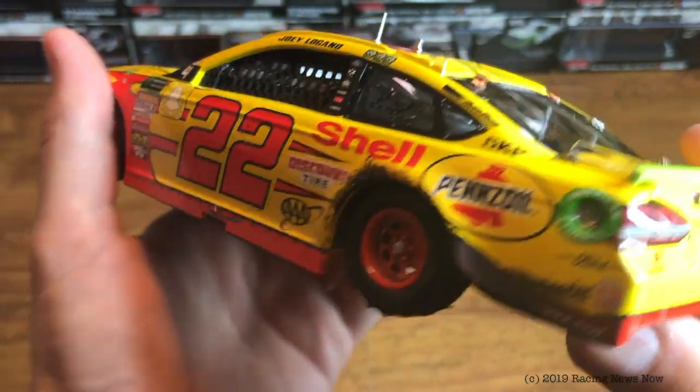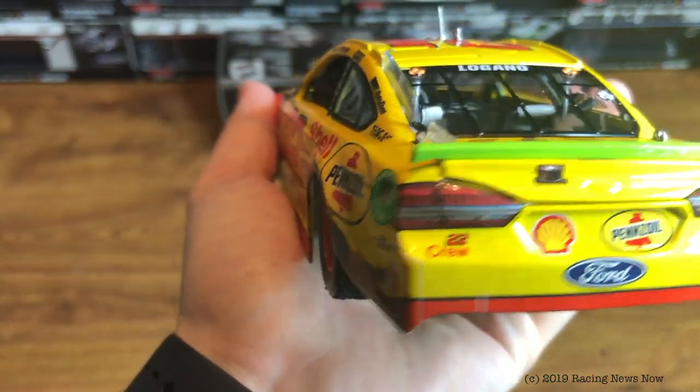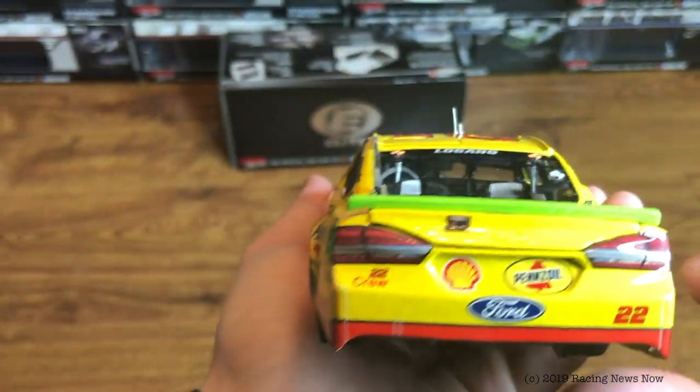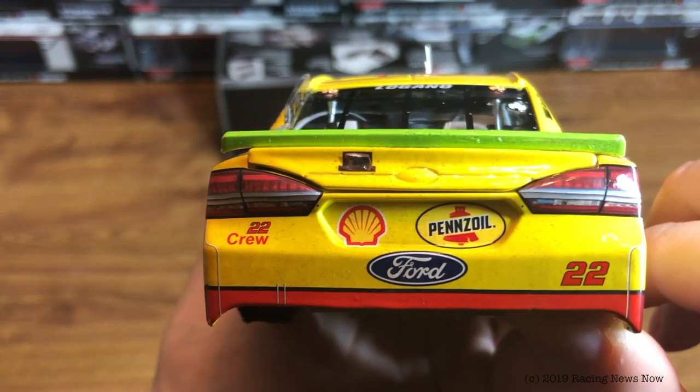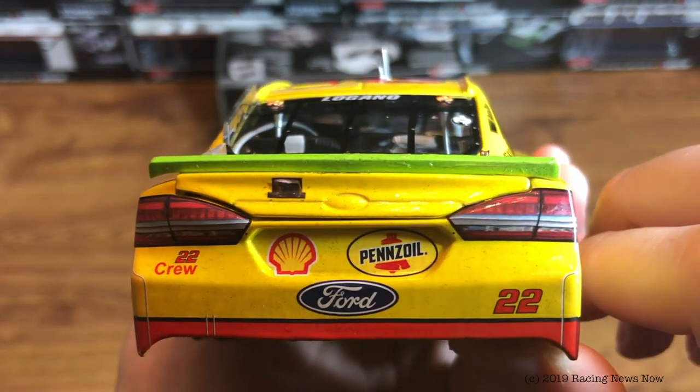Lots of rubber buildup around the left rear. On the back bumper: 22 crew, Shell Pennzoil, Ford, and number 22.